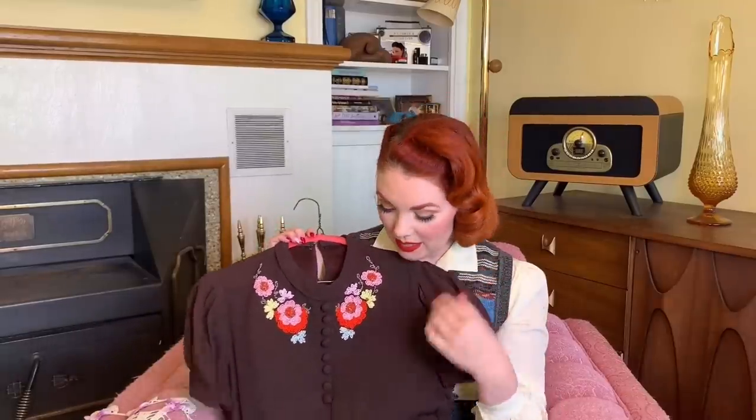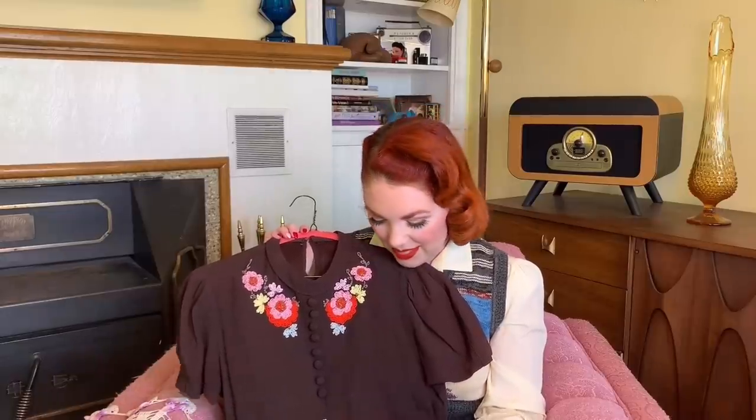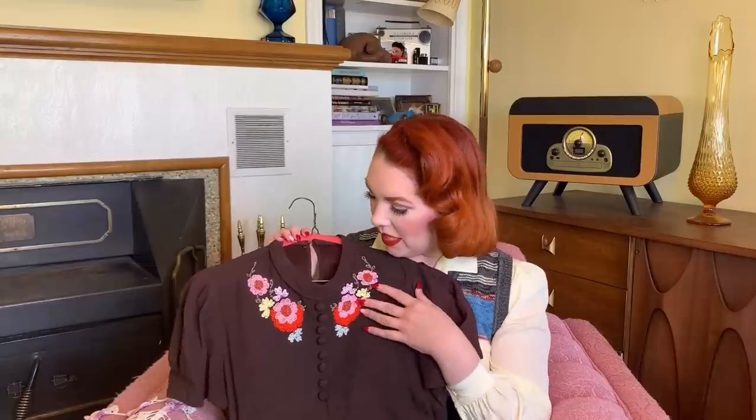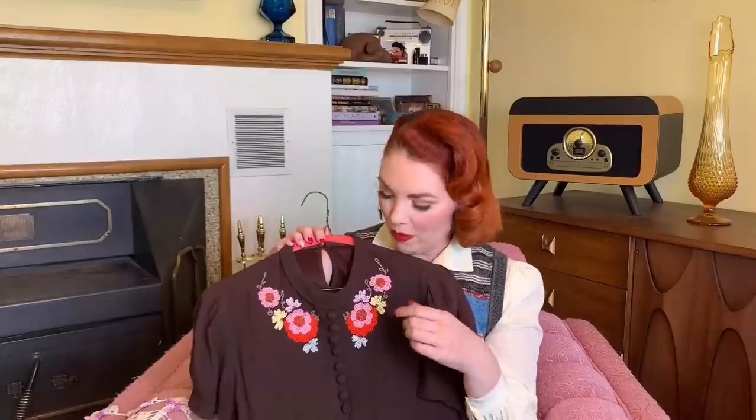I've only worn it once just because I'm scared — it's delicate. I don't want to lose any of these beads and I don't want anything bad to happen to it. Like if I spilled or something. So it's here for a special occasion. Look at these details, I love it. It's so pretty. My one and only 1930s dress.